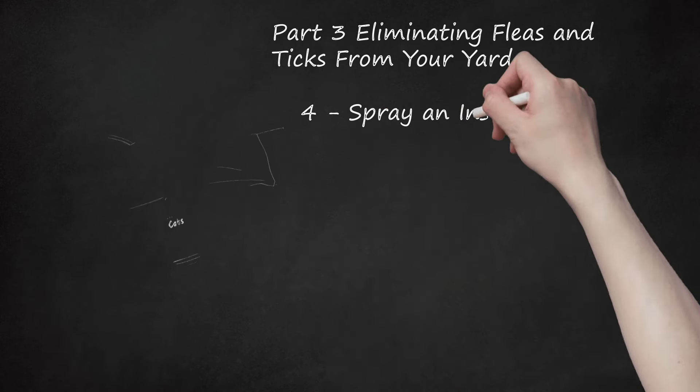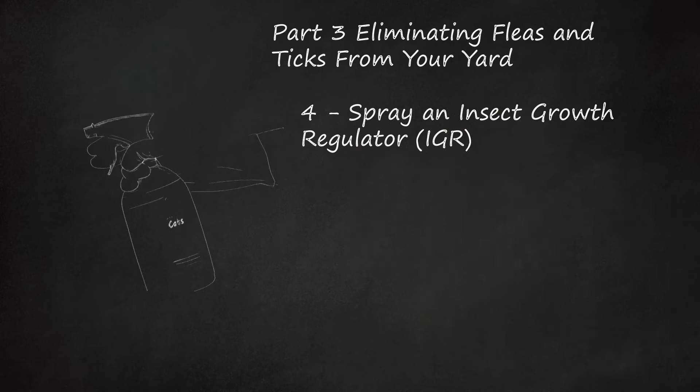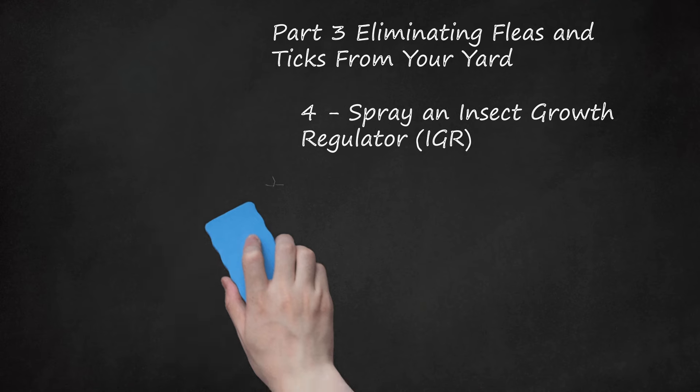Spray an Insect Growth Regulator (IGR). These treatments disrupt the flea's life cycle and keep them from reproducing. IGRs are considered safe for people and pets, but they are harmful to fish — be careful if you're applying the regulator near a water source.